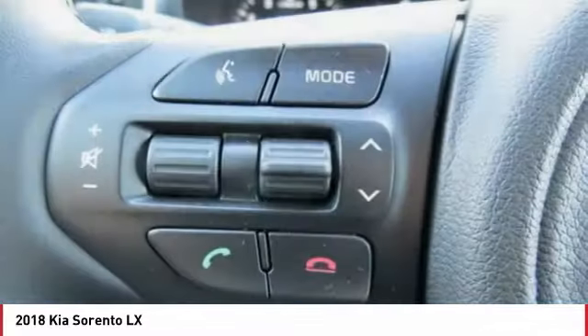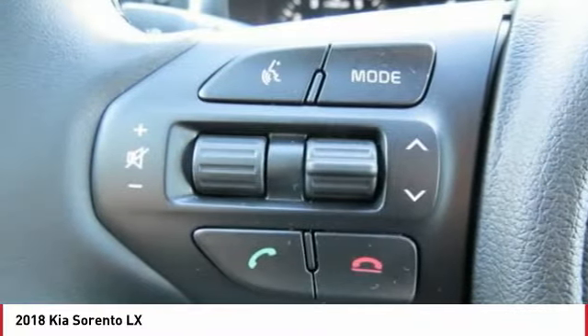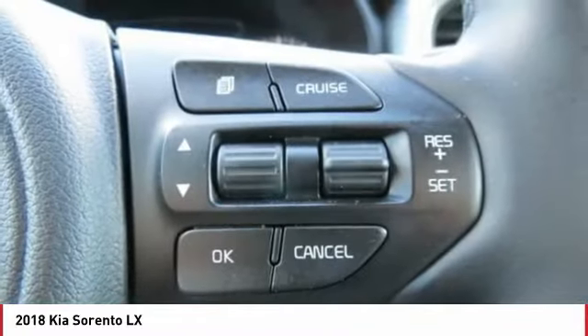Air conditioning, power steering, aluminum wheels, cruise control, FWD, auto headlight on/off.